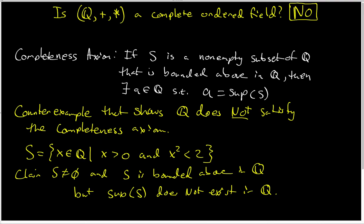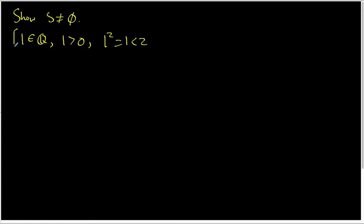Let's look at the various parts of this claim one at a time. First, we need to show that S is not the empty set. This is not very hard. I know that 1 is a rational number, 1 is bigger than 0, and 1 squared equals 1, which is less than 2. This collection of facts together says that 1 is indeed inside S, so S is indeed not empty.